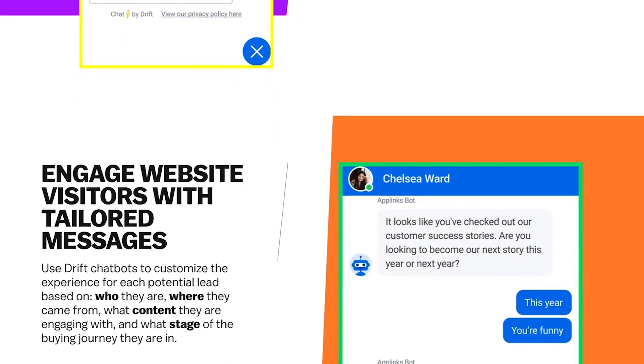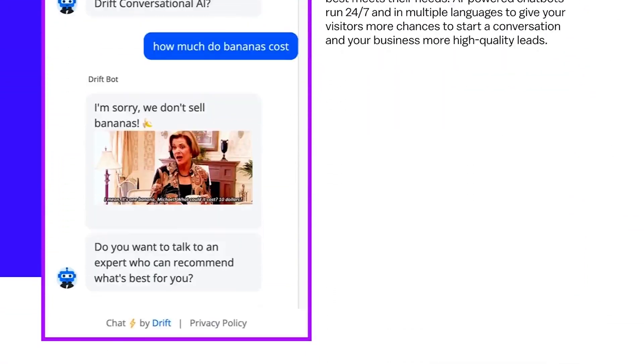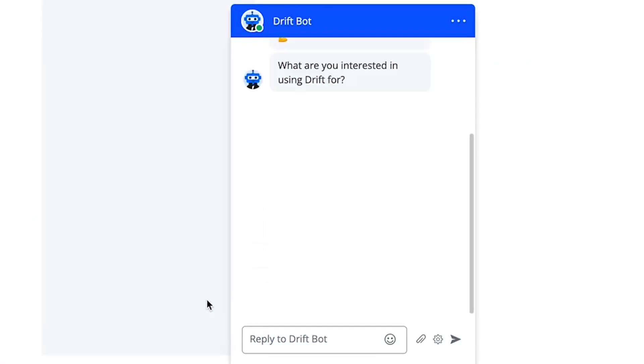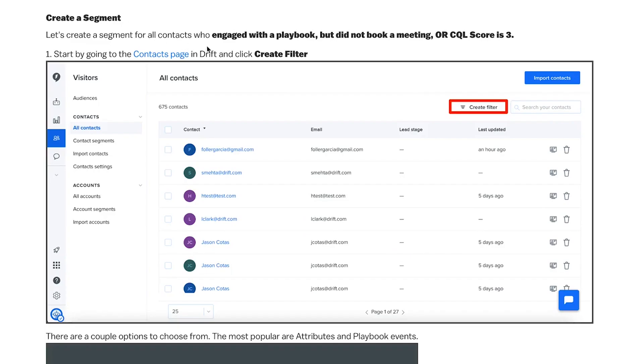Number six is Drift. Drift lets you combine live chat and automated chatbots, like many of the other tools on this list, but you can also integrate with the most popular CRMs and email marketing services. With Drift, you can proactively start a conversation with customers that are already engaged with your product or service on your website. It's designed to use conversations and allows you to create segmentation to help you get more sales.